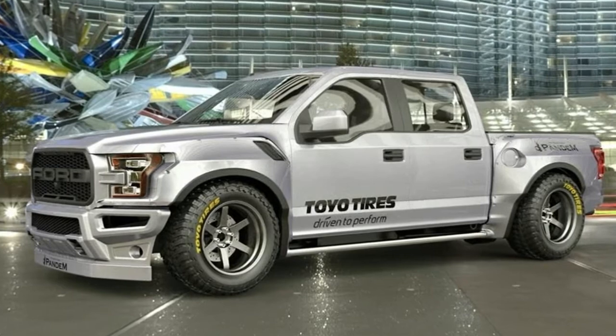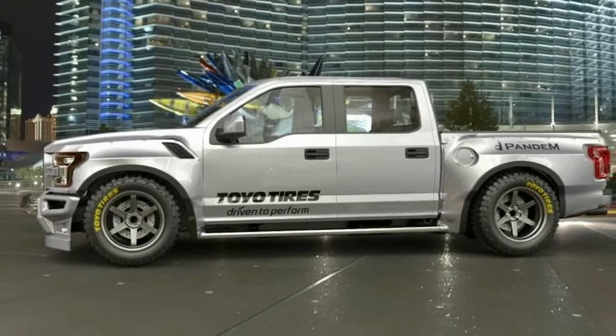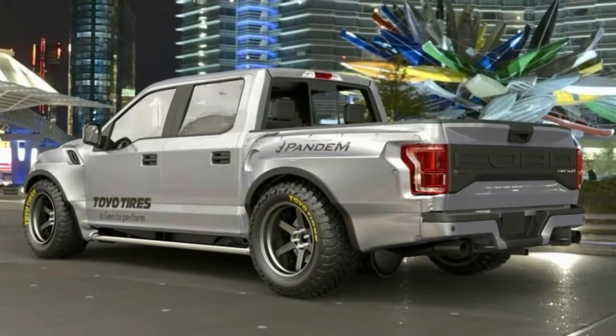The company, which is known for taking both the mundane and already incredible machines — like the Nissan GT-R — and turning them into unforgettable cars, has worked its magic on the F-150 Raptor.